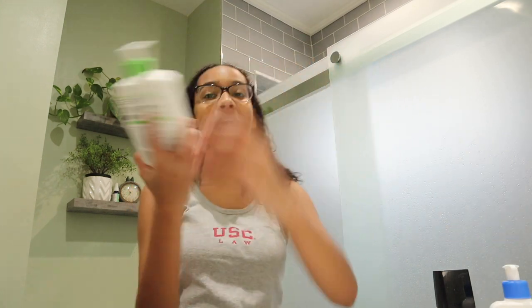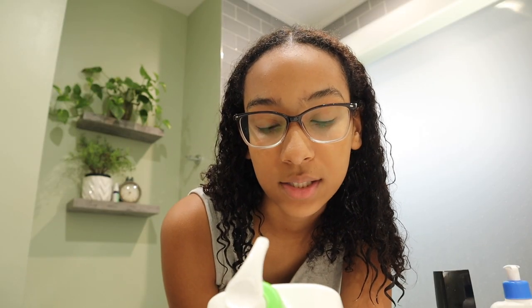The first thing I use is the CeraVe Hydrating Facial Cleanser. This stuff is really good — it's really light on my face. The only other cleanser I used to use was the Cetaphil cleanser. I used Cetaphil for a long time, and now I'm using this and it works pretty good.